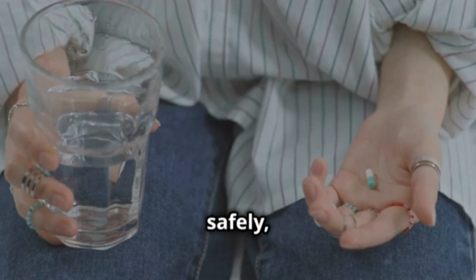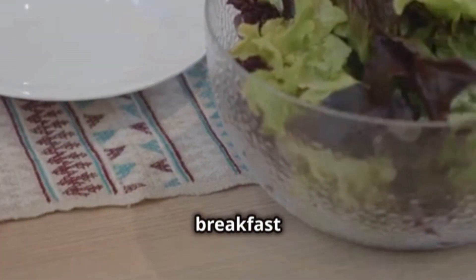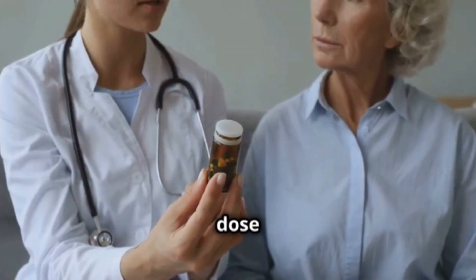To take gemfibrozil safely, always follow your doctor's instructions. It's usually taken twice a day, about 30 minutes before breakfast and dinner. It's important to be consistent and not skip any doses. If you happen to miss one, don't take double the dose next time.